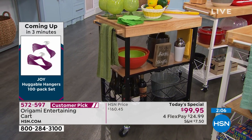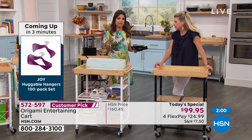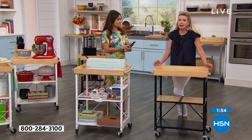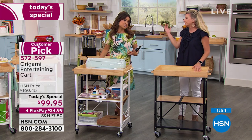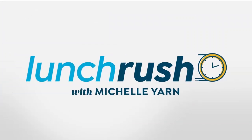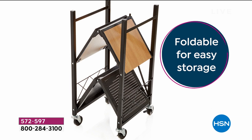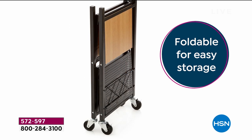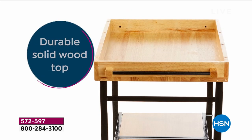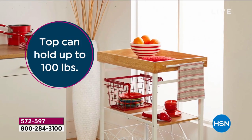Origami has a reputation to uphold with many years at HSN as the number one storage and organization brand. On this cart specifically, out of 79 reviews online, 73 are a perfect five stars — impressive for a kitchen cart. Kitchen, garage, pantry, craft room, entertaining — that's probably why. Think of every holiday: Labor Day parties, Halloween candy station, football season chicken wings, Thanksgiving, Christmas, Easter. It is your ultimate guide to entertaining — that perfect piece that suits every single need.